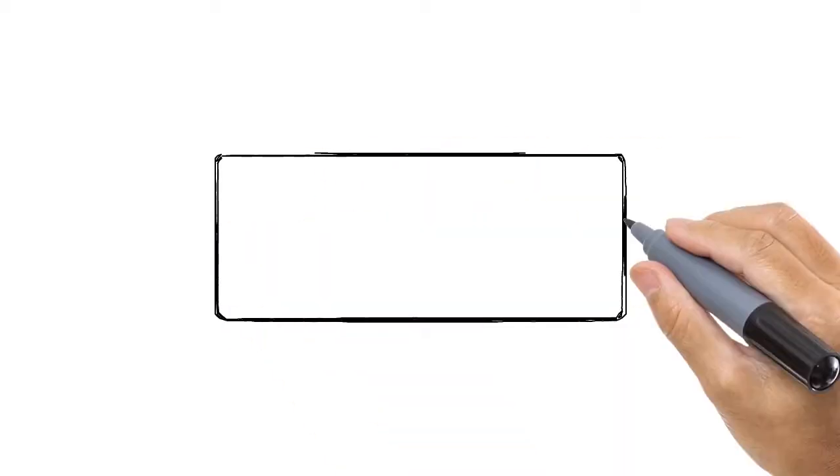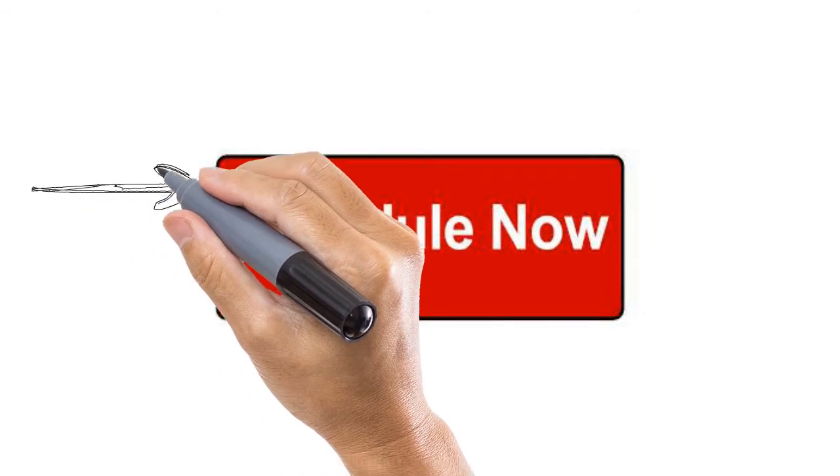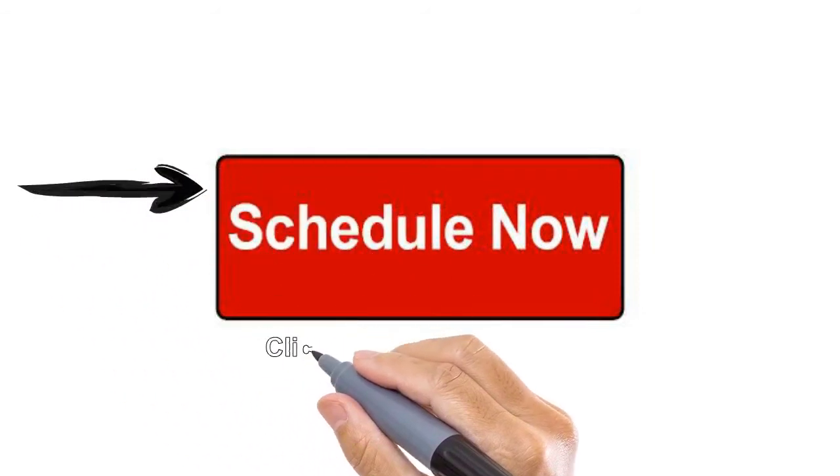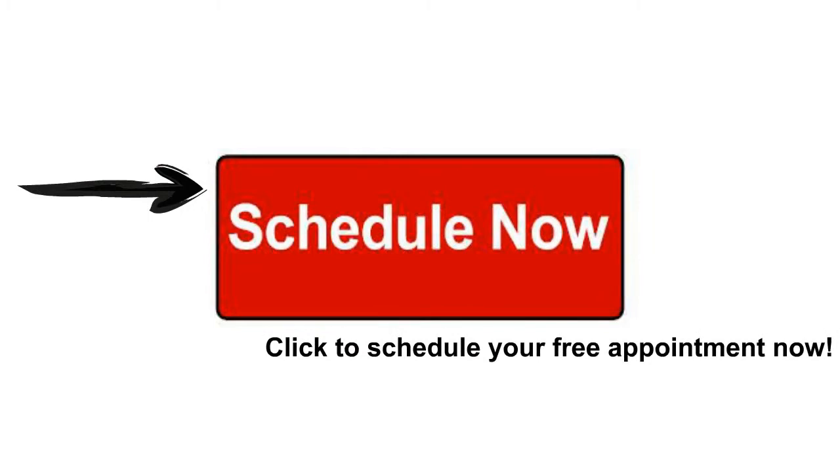Now, if you want to give this a try, all you have to do is press the Schedule Now button. It will take you to a scheduling page where you can schedule your own free appointment. Click the Schedule button now. Thank you.